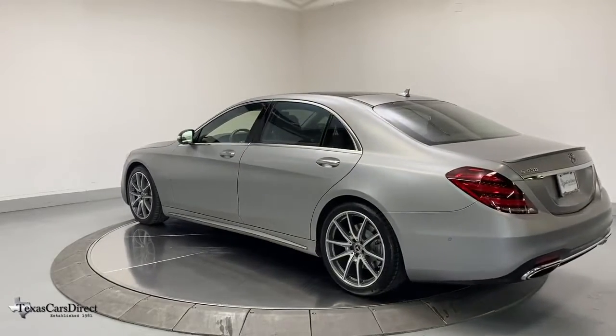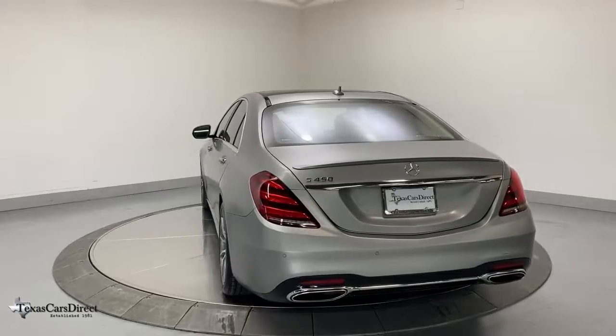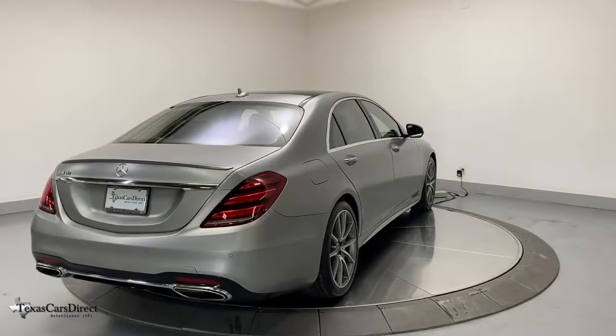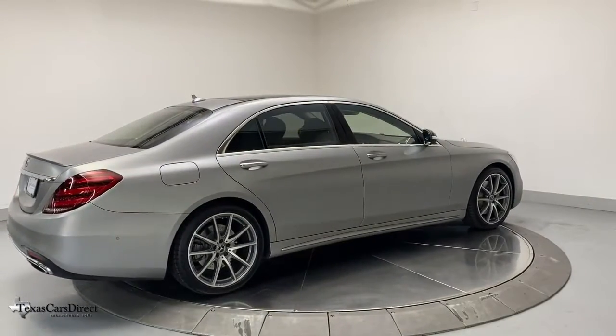These are just some of the great options this vehicle comes with: navigation system, electronic stability control, seat memory, rear spoiler, trip computer, power windows, bucket seats, four-wheel disc brakes, and power steering.